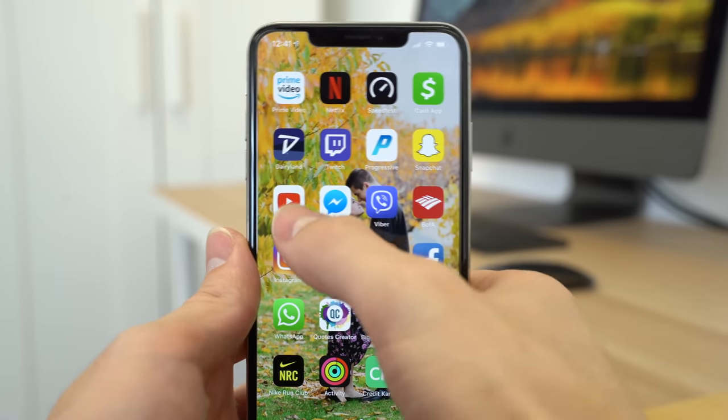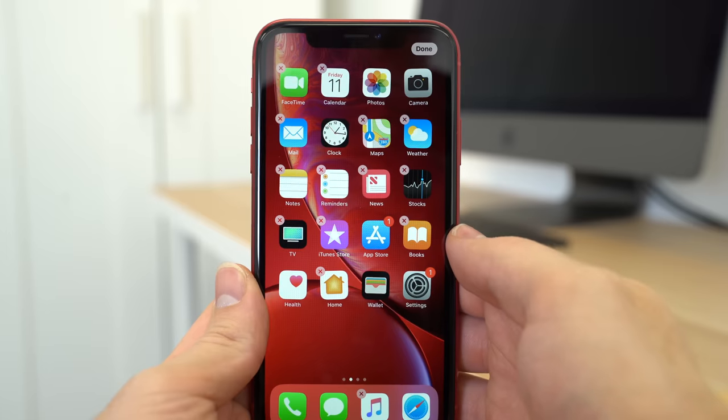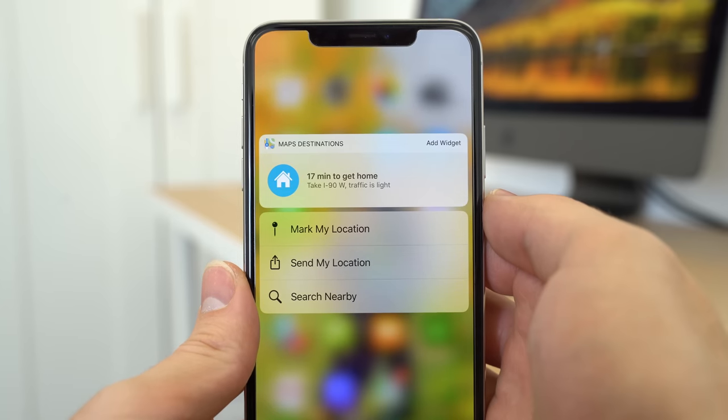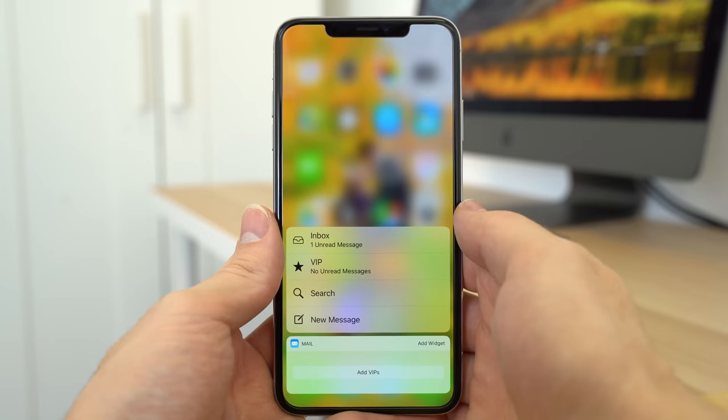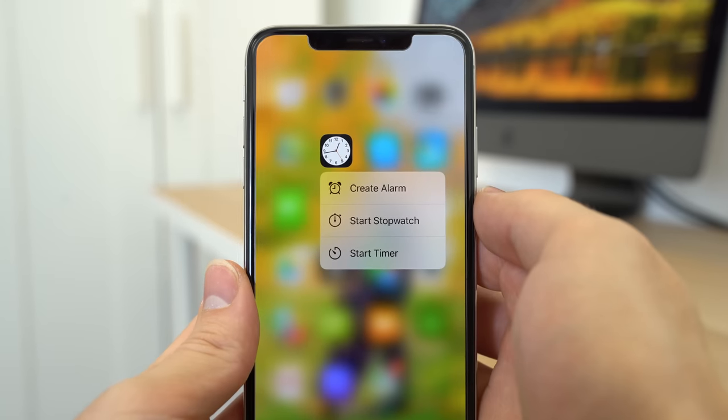Now let's move on to what you can't do with haptic touch that you could do with 3D Touch. One of the biggest things you can't do is quick actions on the home screen, since long pressing on apps is already used for rearranging and deleting apps. With 3D Touch, you have access to handy quick actions like send my location within Maps, create new message within Mail, scan QR code within Camera, and start timer within Clock — and it even works with third-party apps that support it.